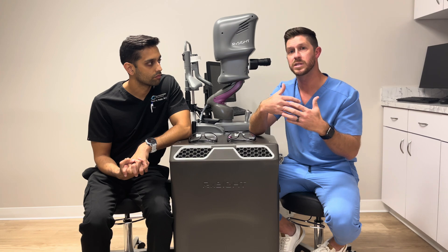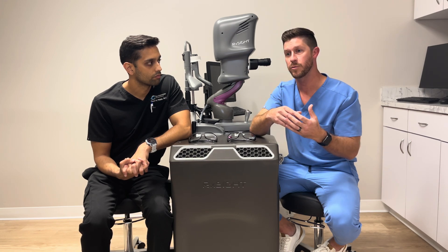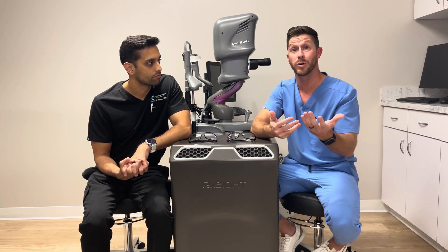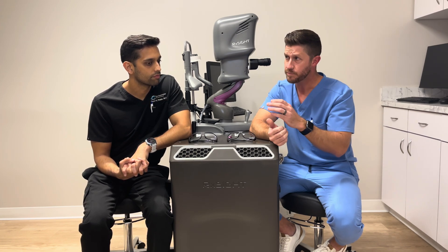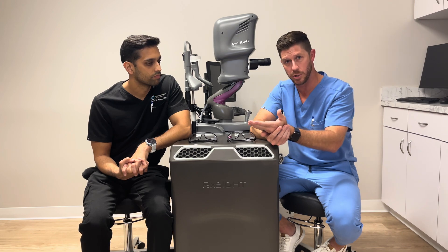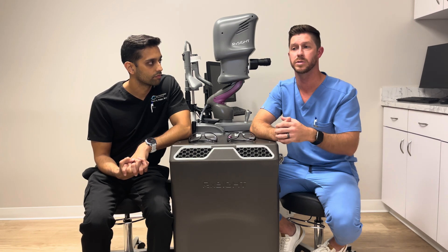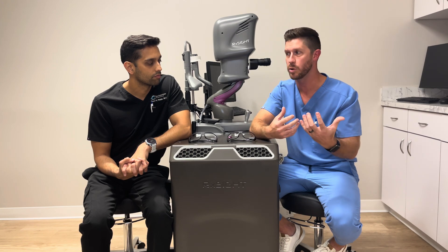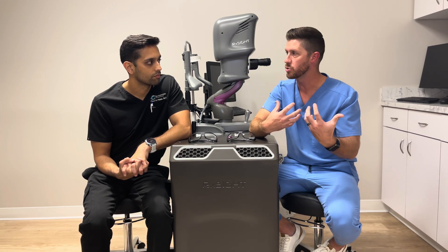These appointments tend to take a little bit of time — I'd expect typically about two hours. I spend the same amount of time with you as I do with the next person, and a lot of it is just talking, figuring out what you like and what you don't like, and making sure our targets are good.